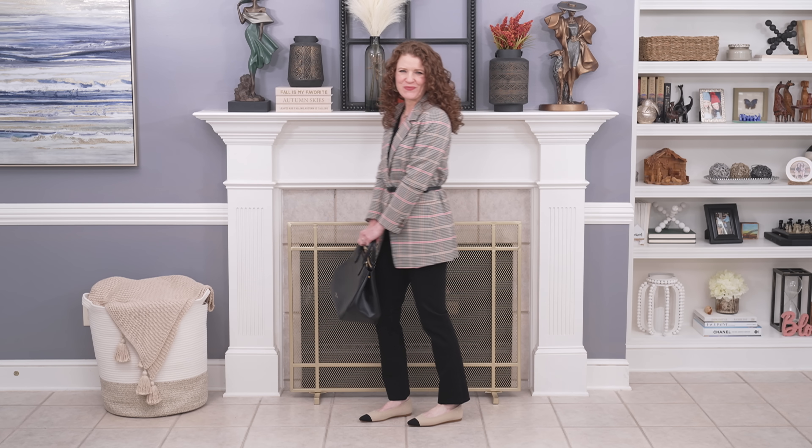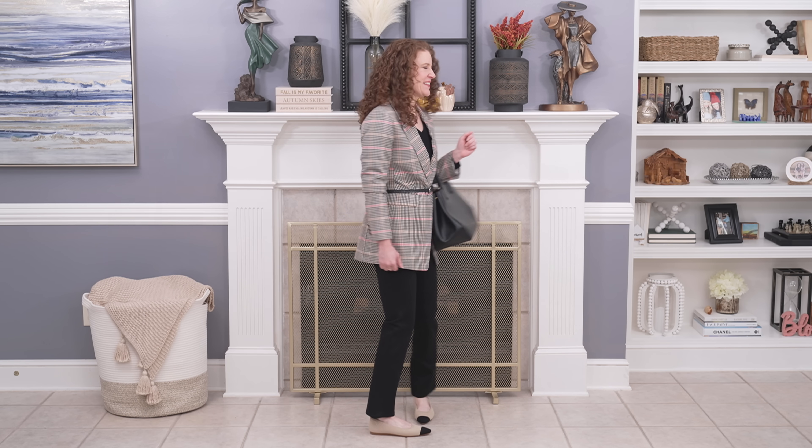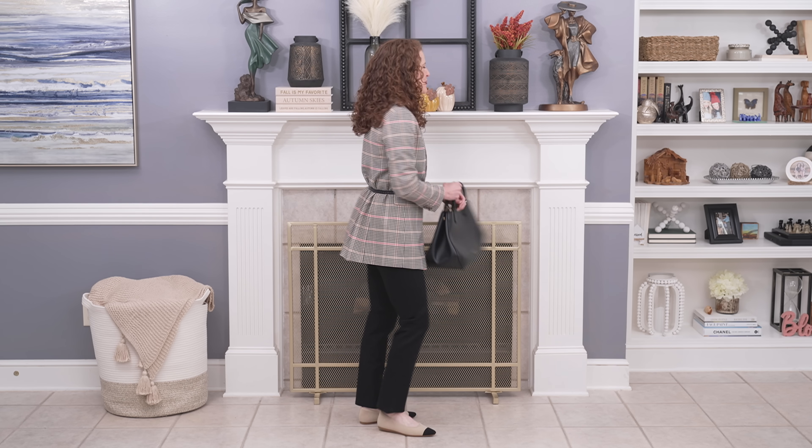The next outfit might surprise you — it did me. I took my plaid blazer and wanted to create a different look, so instead of wearing it open with all black underneath, I decided to wear it closed and put a belt over it. Belting your blazer is a strong style trend right now. Choosing the right belt matters too — whether thick or thin. I went with a thin one so it didn't impede on the pocket. Adding the flat shoe instead of an ankle boot elevated it even more, making it look dressier — great for a work event or meeting.